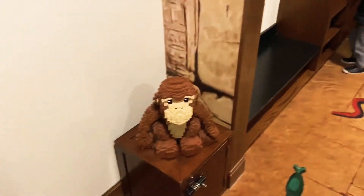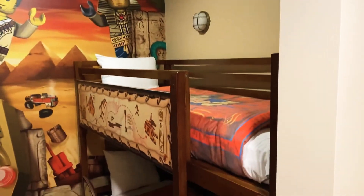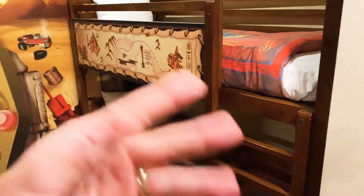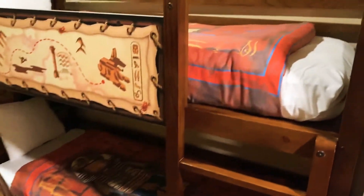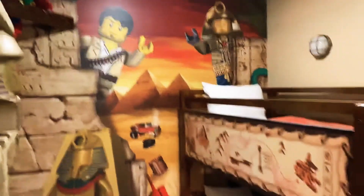This is the Adventures theme room here, it's on the third floor, the highest floor. There are basically two hotels: you have the Castle Hotel and you have the California Hotel, depending on what theme you want to book. We booked the Adventures theme, so it's in the California Hotel.